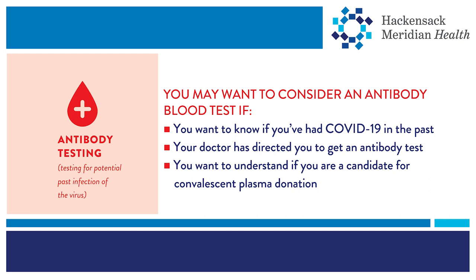An antibody test may be right for you if you want to know if you've had COVID-19 in the past, or if your doctor has directed you to get an antibody test. Antibody testing can identify which recovering COVID-19 patients can be candidates for convalescent plasma therapy. An antibody test and a PCR test can often be performed in the same visit.